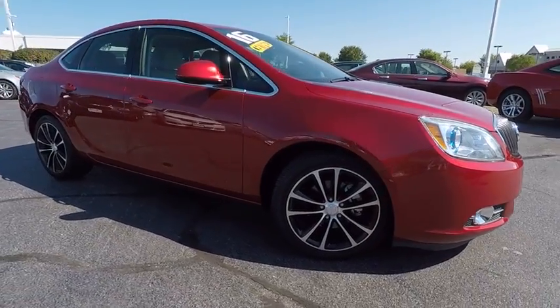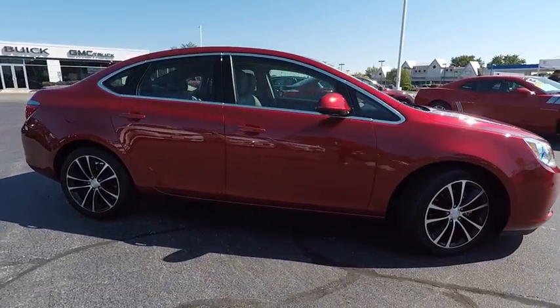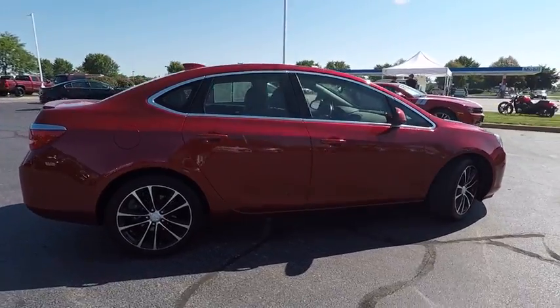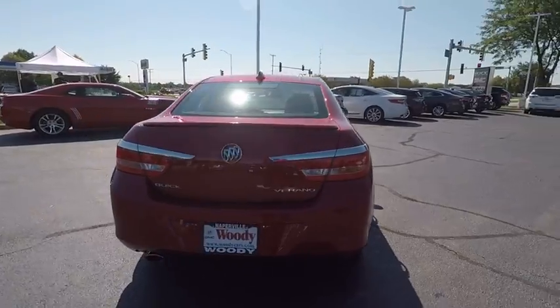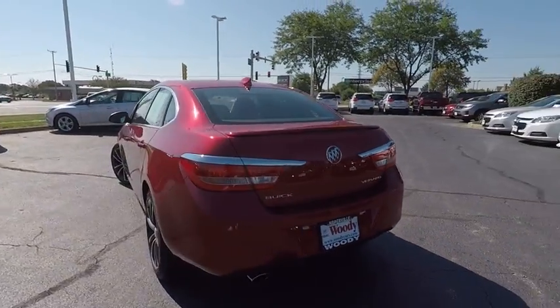2016 Buick Verano is a compact car built on the Delta II platform, designed and built from the ground up with the idea of it being a Buick, and is priced below $25,000.